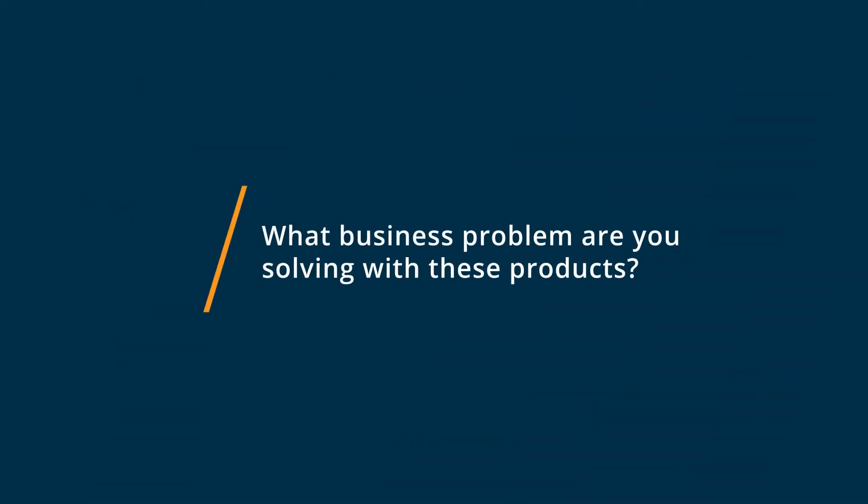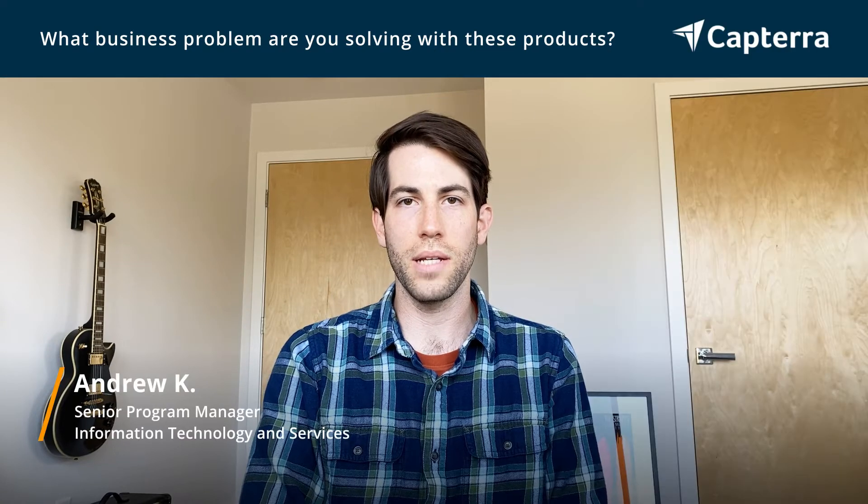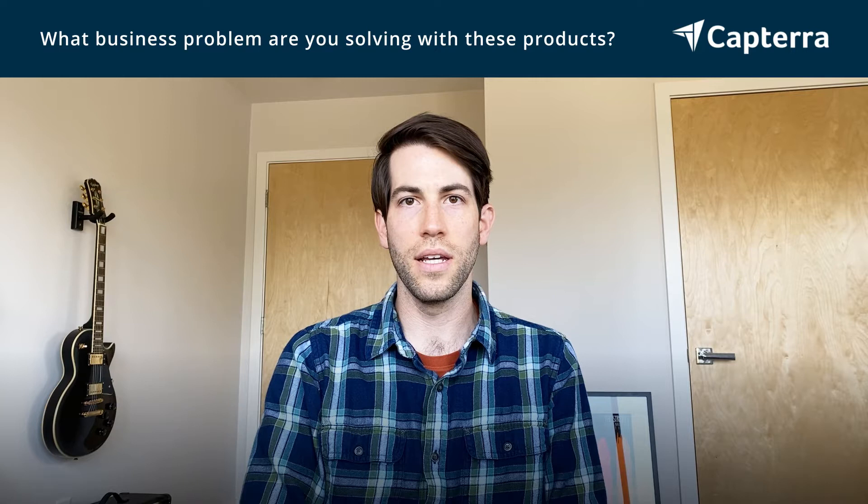I'm Andrew. I'm a program manager and I was using Asana and switched to Todoist. For more reviews like this, click below. I used Asana and Todoist to solve two main problems: one was keeping track of the status of projects, and the other was keeping track of and assigning work to individual team members.